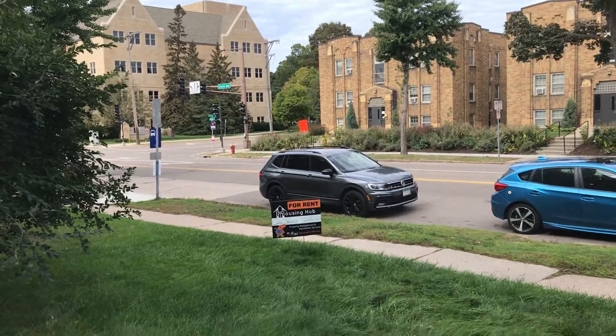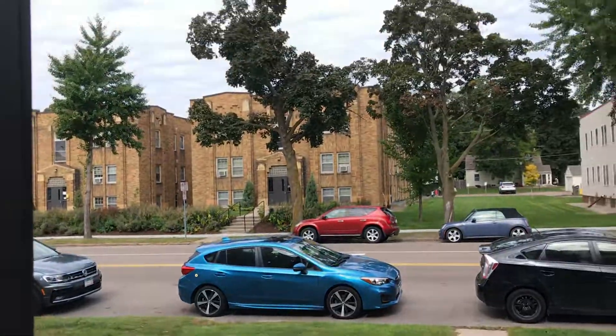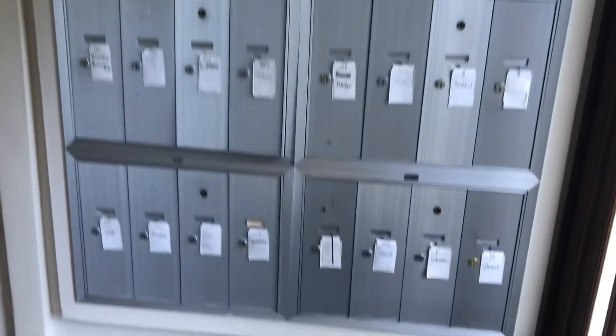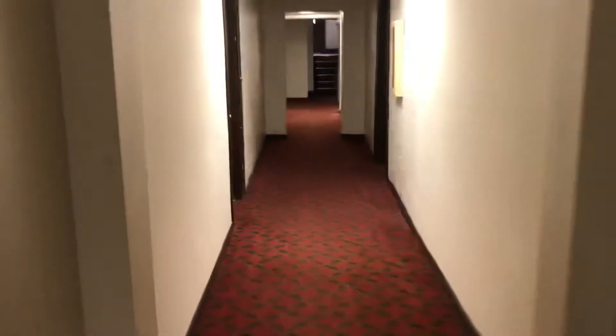This is a video tour of 2166 Grand. I'm going to show you unit B today, which is a two-bedroom garden level. You have laundry in this building, and you have parking in the back.